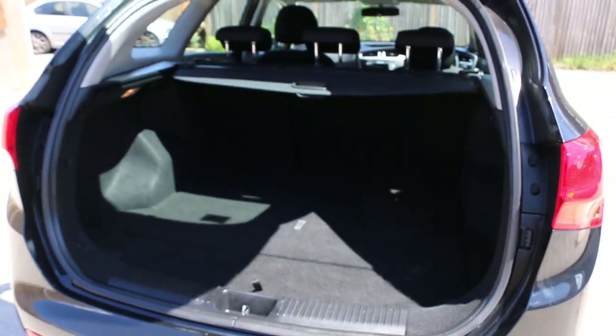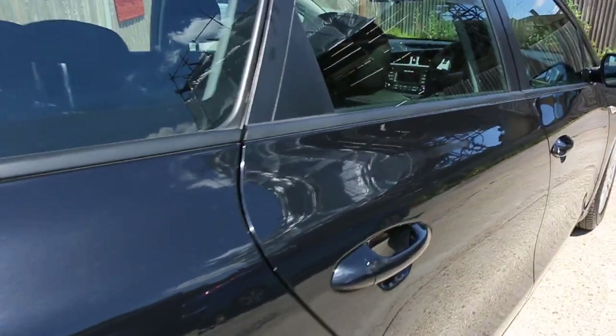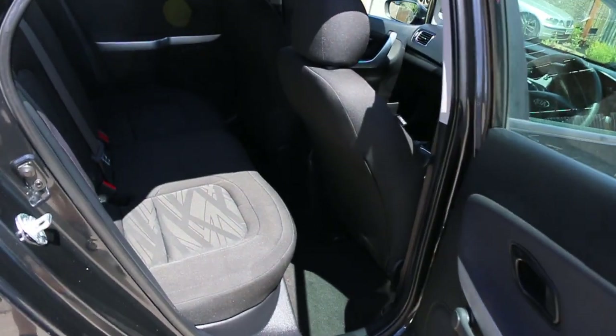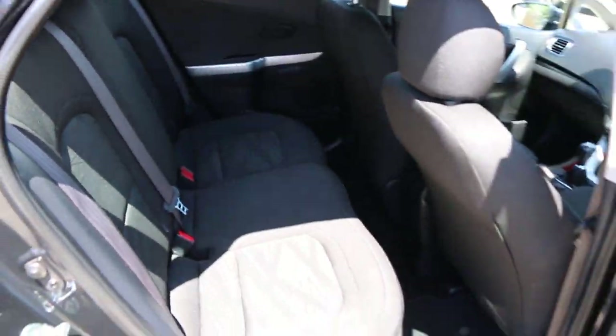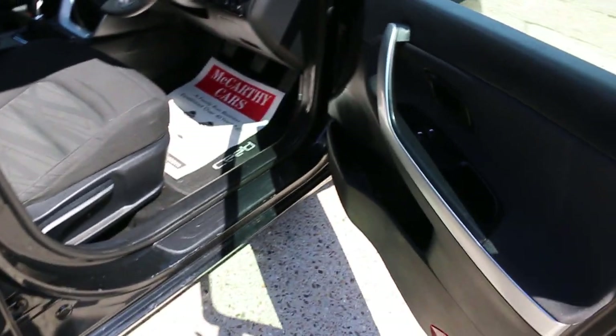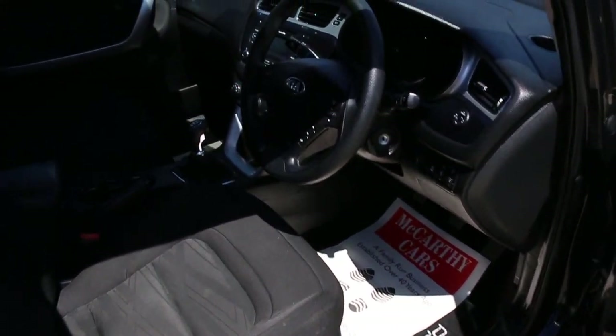Split folding rear seats, black velour interior, sides and front airbags, 5 headrests, ISOFIX child seat preparation, electric windows, and auto start-stop function.